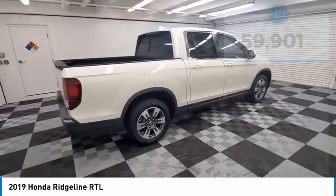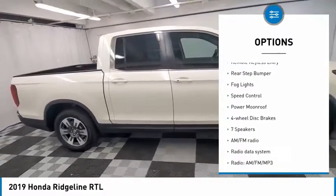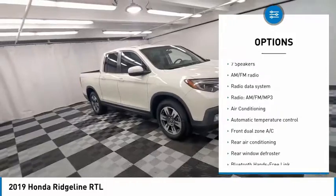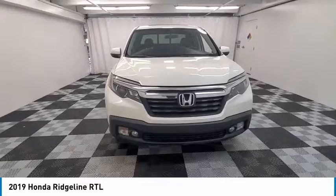Here are some of this vehicle's great options: electronic stability control, alloy wheels, brake assist, traction control, remote keyless entry, rear step bumper, fog lights, speed control, power moonroof, four-wheel disc brakes.